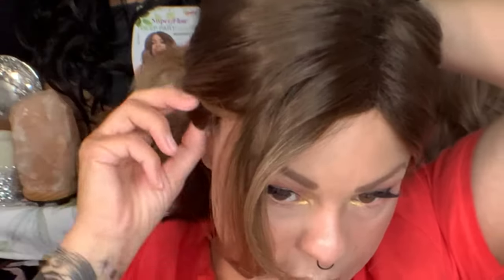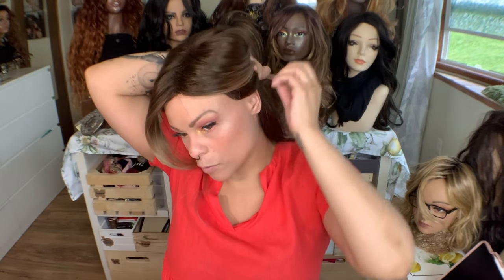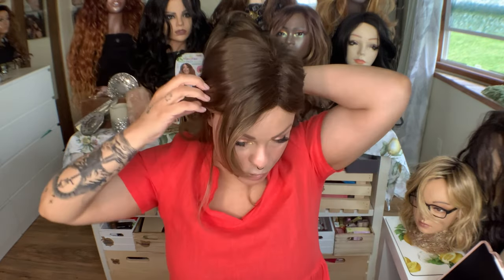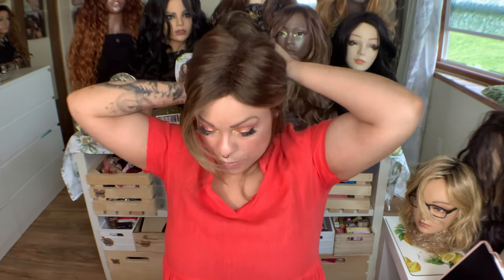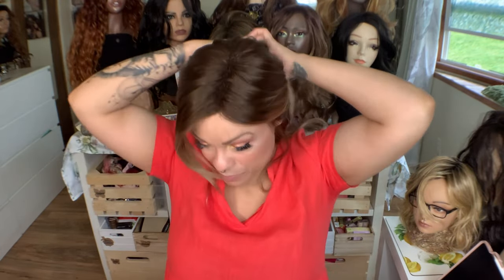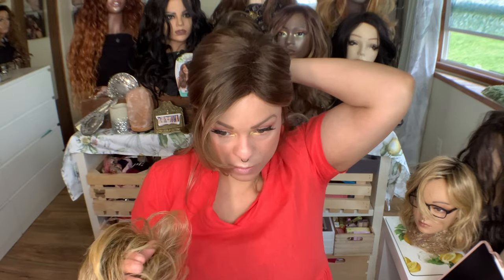I'm just going to pull just this part back, and then you can see these bendable ear tabs here. Leave a little bit from the ear tab just because I feel like that makes it look more natural and cover any sideburns that you might have from your natural hair. And then I'm going to do something so simple — I'm just going to pull this top part back like this. I like it to be messy because if it's too coiffed it just looks wiggy. So this is just like a ponytail holder, and I'm going to shake it out a little bit.